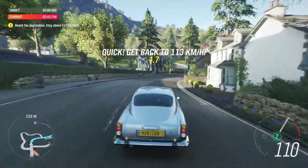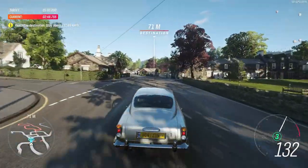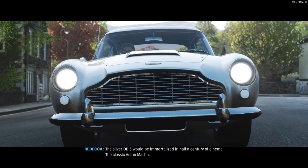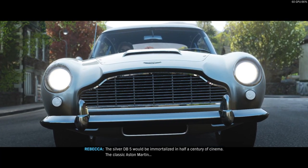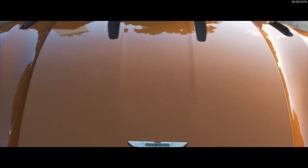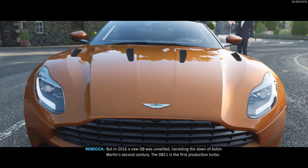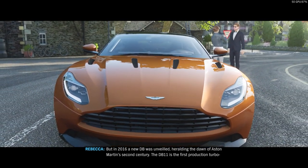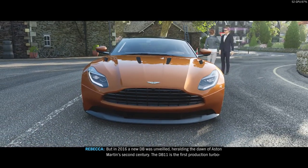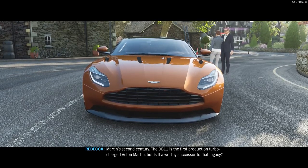The silver DB5 would be immortalised in half a century of cinema — the classic Aston Martin. But in 2016, a new DB was unveiled, heralding the dawn of Aston Martin's second century. The DB11 is the first production turbocharged Aston Martin. But is it a worthy successor to that legacy?